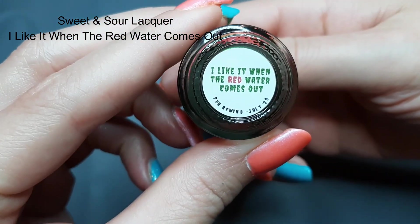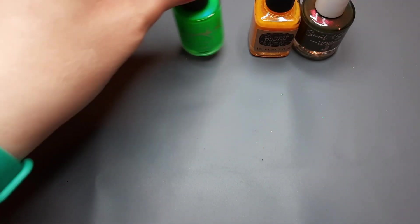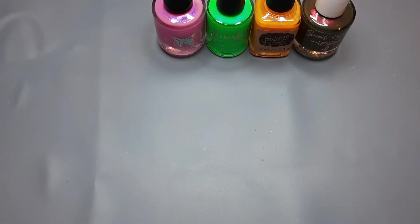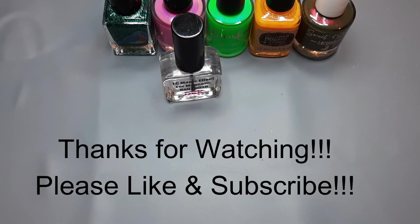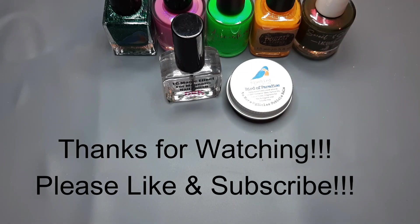Those are all the polishes I purchased in Polish Pickup Rewind. If you picked up anything in Rewind, I'd love to know which polishes you got — I'm always curious. If you like these types of videos, please consider subscribing because I post nail content regularly and do monthly giveaways of nail polish for subscribers. I hope everyone has a great day — keep polishing, bye bye!